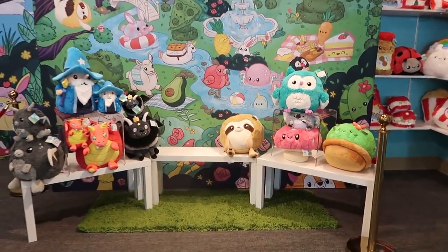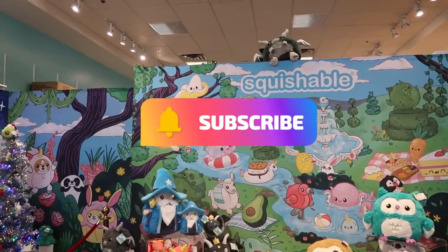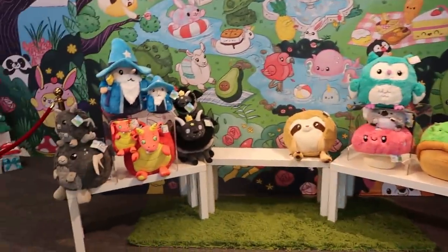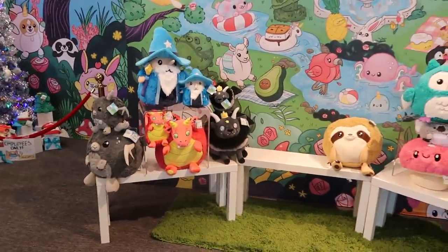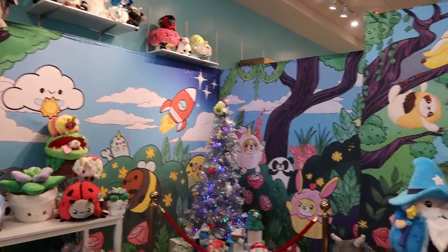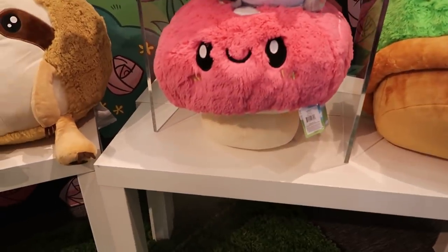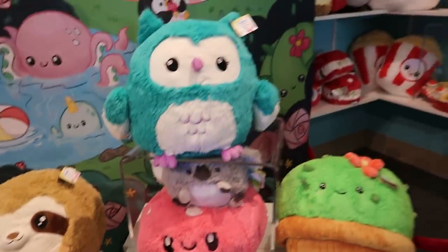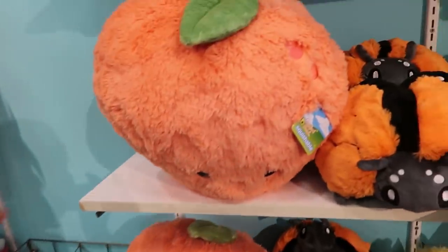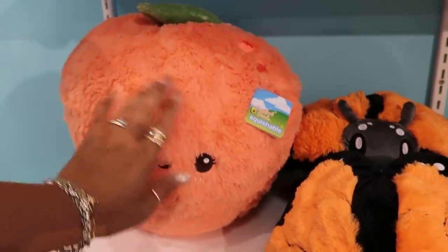Hey, do you guys remember this store? Last year I came in here around Christmas — same time of the year — and it's called Squishable. I showed you guys some of the cute little plushies they had, so I figured why not show you guys this year. I love this store, I love the way it's set up with the cute little background. I'm up in Temecula in case any of you guys are looking for it — you can just Google Squishable.